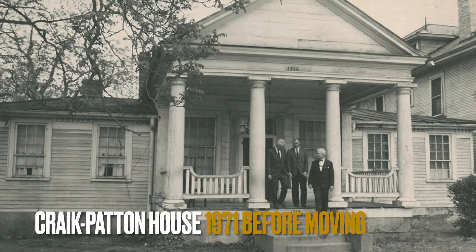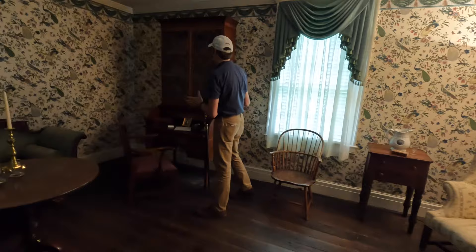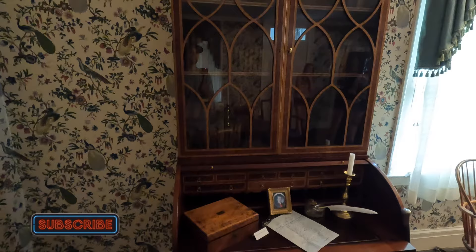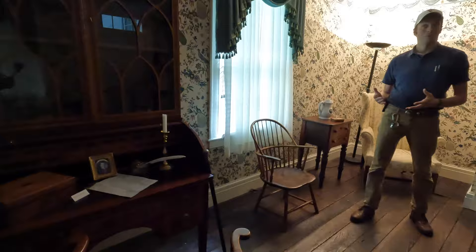Since we switched rooms, we decided to make this the study. We could call it a library if we had some bookshelves, but we just have the books here on the Washington Writing Desk. This is a reproduction piece. After George Washington's death, he willed the original desk to his good friend Dr. James Craig, who would eventually will it to his grandson in 1814. The original desk would make its way to Charleston and then eventually Louisville, and would stay in Louisville until 1906 when it was donated back to Mount Vernon.